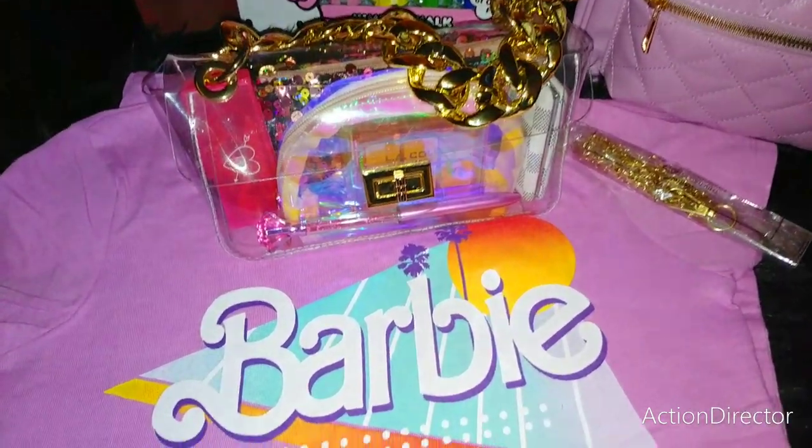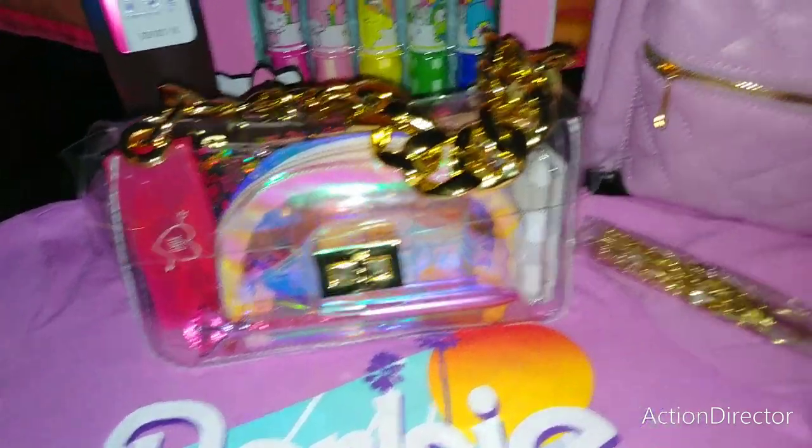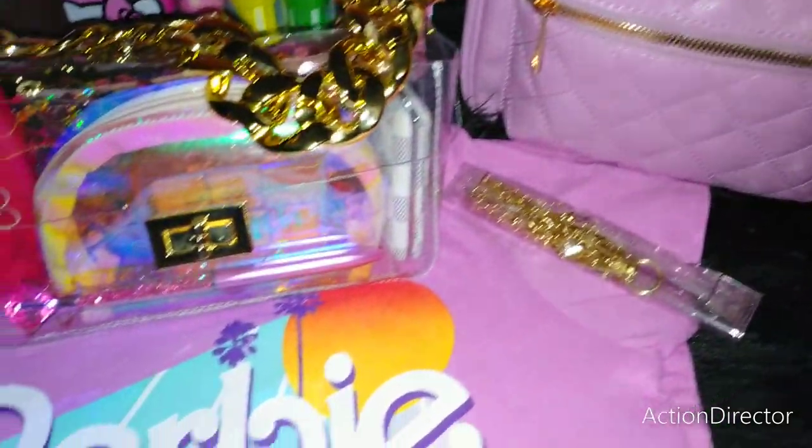Hi Gorgeous Beauties, welcome to my channel. Today's video I wanted to share with you what's inside of my purse and also what's inside of my stationery backpack. If you're interested in seeing what I have for you today, then please keep watching.